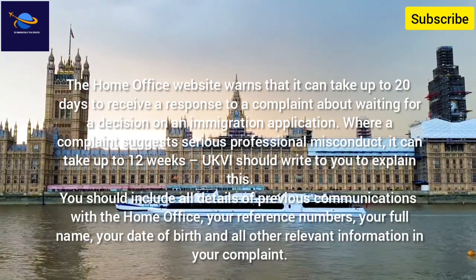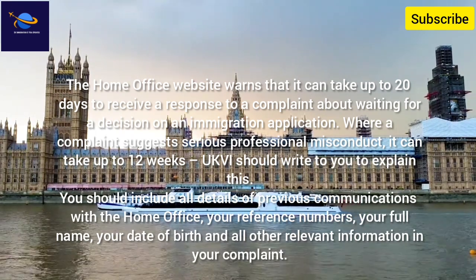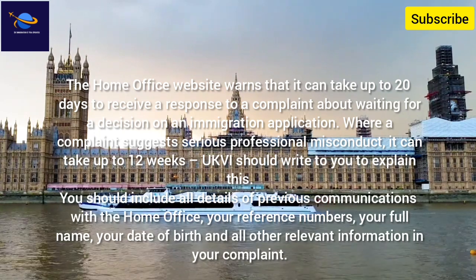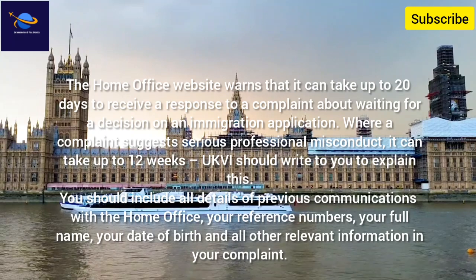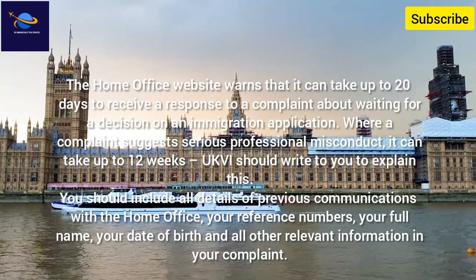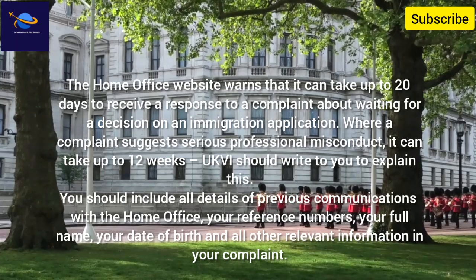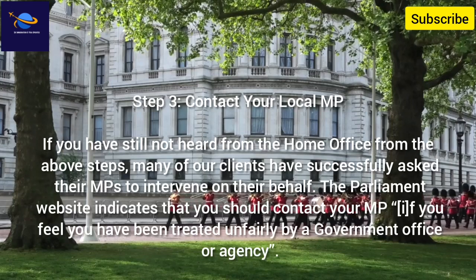Where a complaint suggests serious professional misconduct, it can take up to 12 weeks. UKVI should write to you to explain this. You should include all details of previous communications with the Home Office, your reference numbers, your full name, your date of birth, and all other relevant information in your complaint.